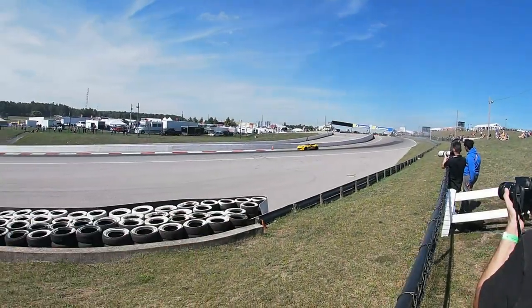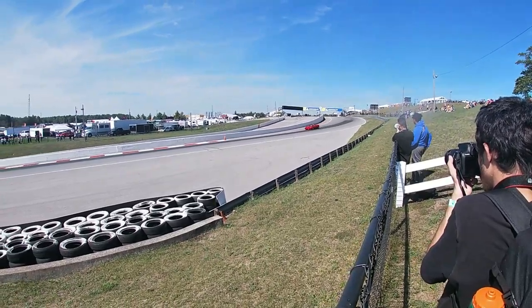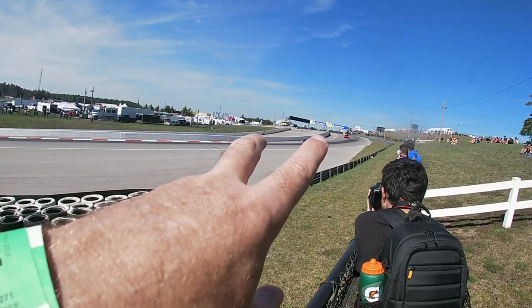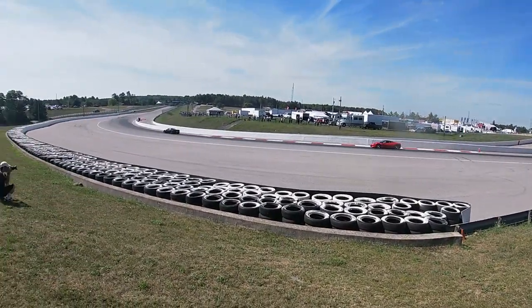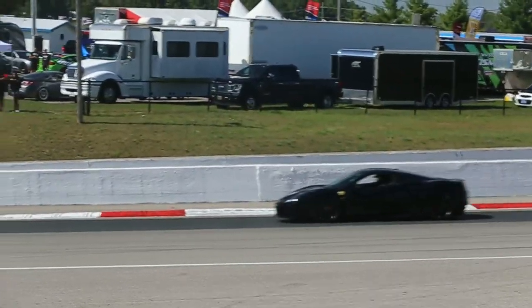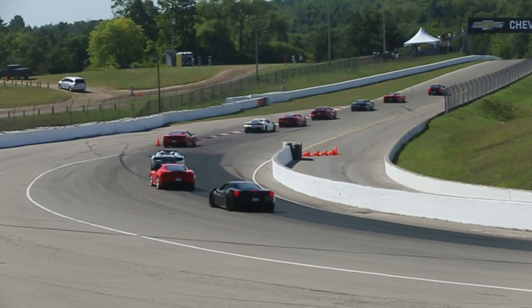One more F12, F430 Spider, two-four-five-eight. Okay, I gotta focus. LaFerrari lined up — look at them all.